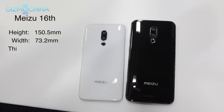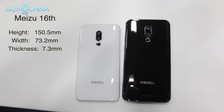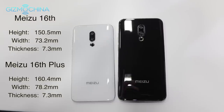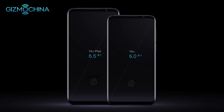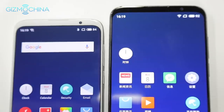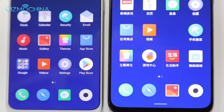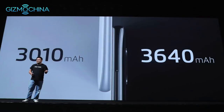The Meizu 16th is 150.5mm tall, 73.2mm wide, and an industry-leading 7.3mm thick, and feels pretty good in the hand. The Meizu 16th Plus is 160.4mm tall, 78.2mm wide with that same 7.3mm thickness. The screens are brilliant — the 16th gets a notchless 6-inch screen while the 16th Plus has a 6.5-inch display. Both feature 2160x1080 Super AMOLED screens with very thin bezels and in-screen fingerprint sensors.